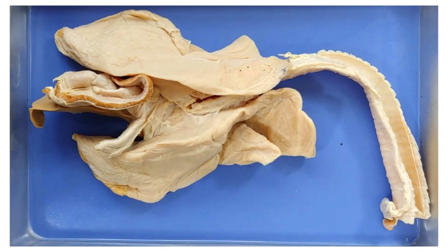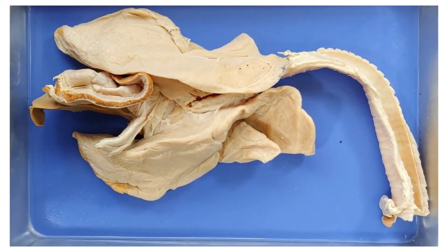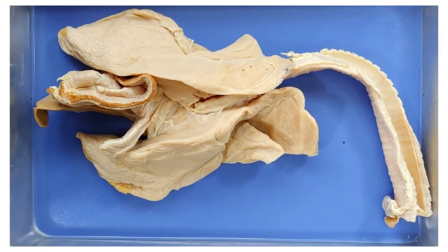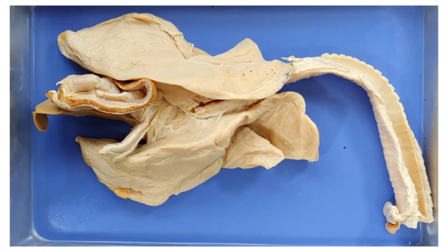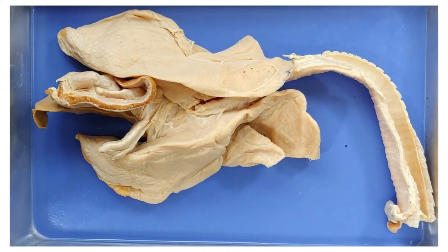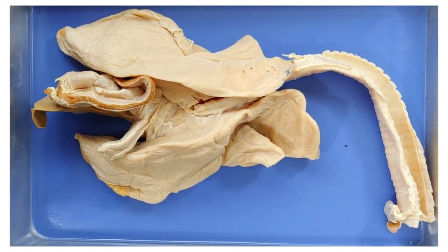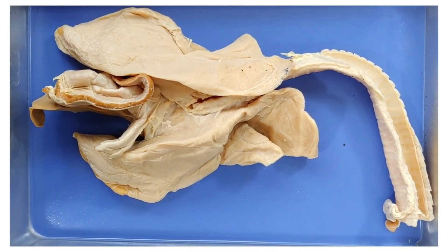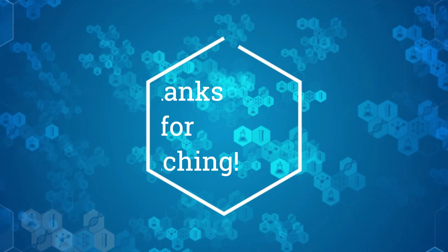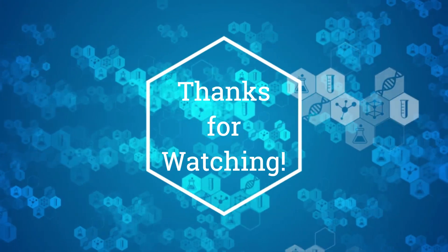That's the end of the dissection. Thanks for staying. Here's a fun fact about lungs to send you on your way: because of the lungs' enormous surface area and the large number of blood vessels in it, whatever you inhale quickly goes from your lungs to the brain — in fact, it only takes 7 seconds. So be careful with whatever you breathe in, and don't smoke. If you enjoyed this video, feel free to like and subscribe for more.